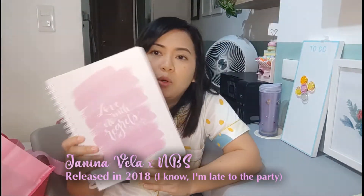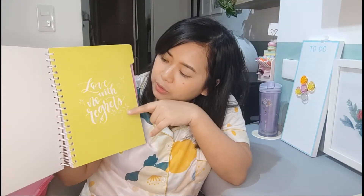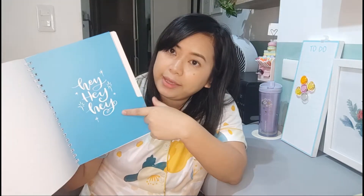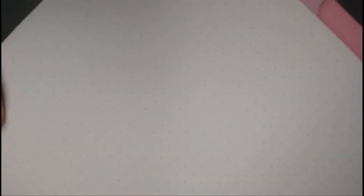So temporary lang to — I will be using this for my digest. I also got this cute notebook. It's Janina Bella, and I'm really into pastel colors. It has dividers with tabs that have messages: 'Love with no regrets,' 'Always choose love,' 'May the wings of your eyeliner always be even,' and 'Be a little braver.' Also, the reason why I got this is because it's dotted. This one is P459 pesos.